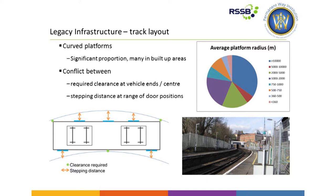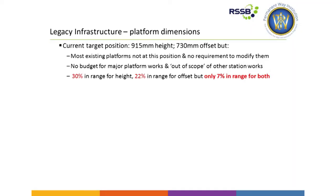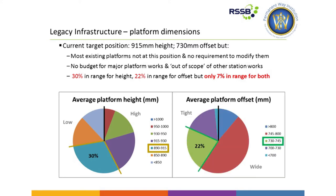We have standard platform dimensions that aren't particularly new — 915 for height and 730 for offset. But we actually know from the platform train interface strategy published a couple of years ago that very few of those platforms are where they should be: only 30% in the correct range for platform height, only 22% in the correct range for offset, and only 7% in the correct range for both. So it's no small problem. The standards haven't been applied retrospectively — there's been no tranche of funding to put all these right in one go. It's a step-by-step approach to try and improve the position.